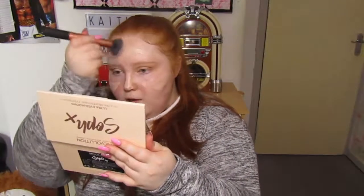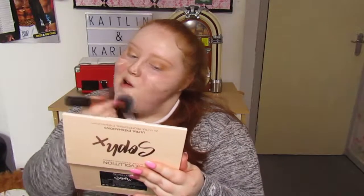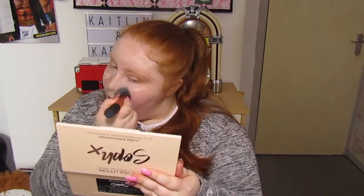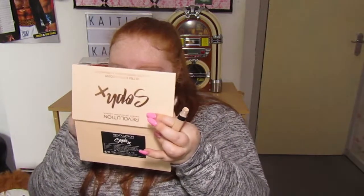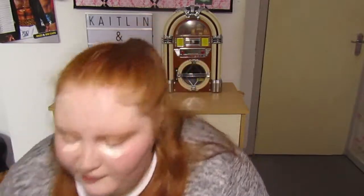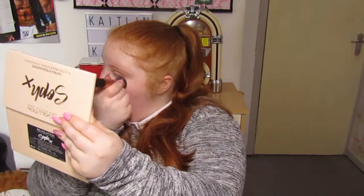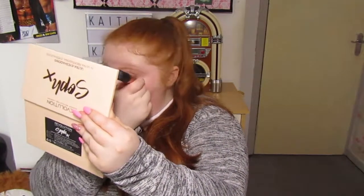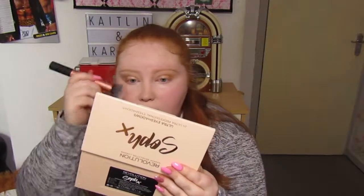I'm going to buff that in with a brush today. Normally I'd use a sponge but I've just recently washed mine and I don't want to use it until I'm on holiday — makeup sponges are a nightmare to wash. For concealer I'm going to use my Maybelline Fit Me again. I'm very interested to see what this looks like under the eye since it did so well on my eyelids. That is honestly really good — it's covered up the orange bit where I buffed during my eyeshadow.